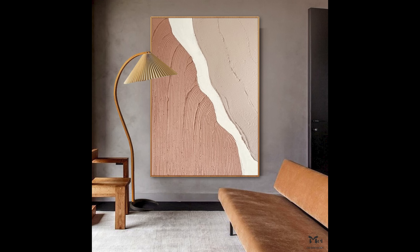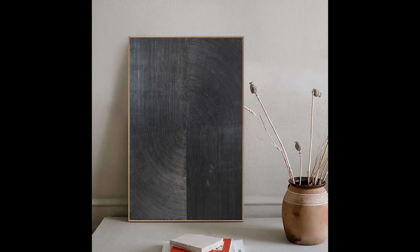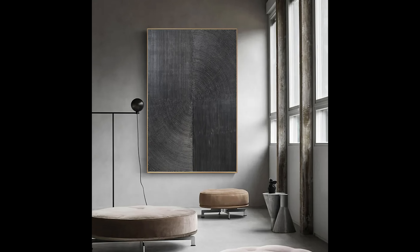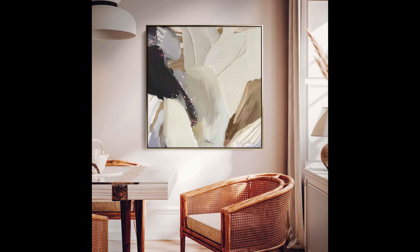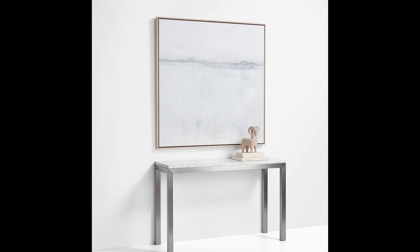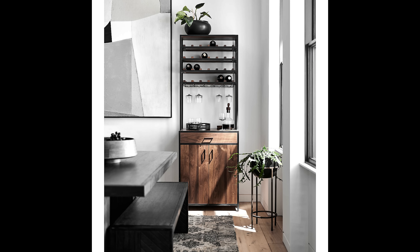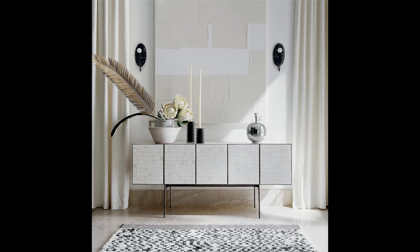Investing in artwork doesn't mean it's always going to be the most expensive — it means you're investing in the artist as well. When you're just getting started, maybe you start with one small piece from a local artist, then eventually save up for one big piece. You can also look at places like Goodwill — thrift stores often have really great artwork, and sometimes you can find an original that an artist made and donated. It doesn't have to break the bank; it just means you're really focused on exploring art in all its aspects.